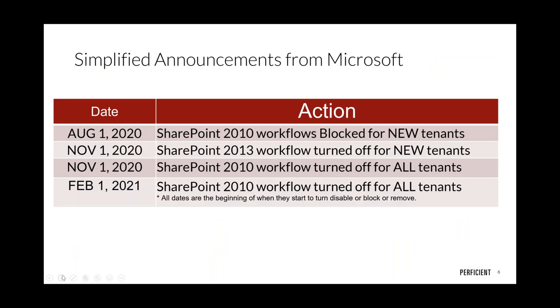Starting August 1st, you will not be able to create new SharePoint 2010 workflows — Microsoft is blocking that ability for new tenants. Are 2010 workflows dead? This is basically how they get buried and go away. Also important: when we migrated to SharePoint Online from 2013, many of us were still using that legacy 2010 workflow engine, so this affects a lot of people.